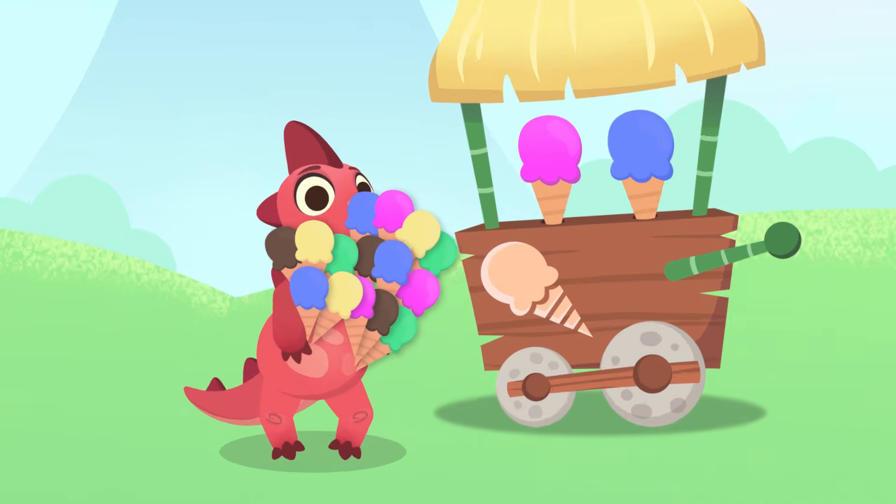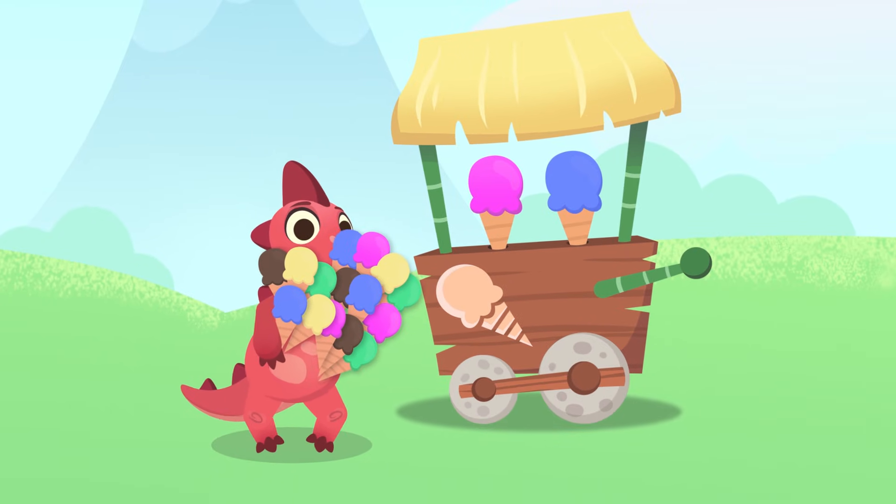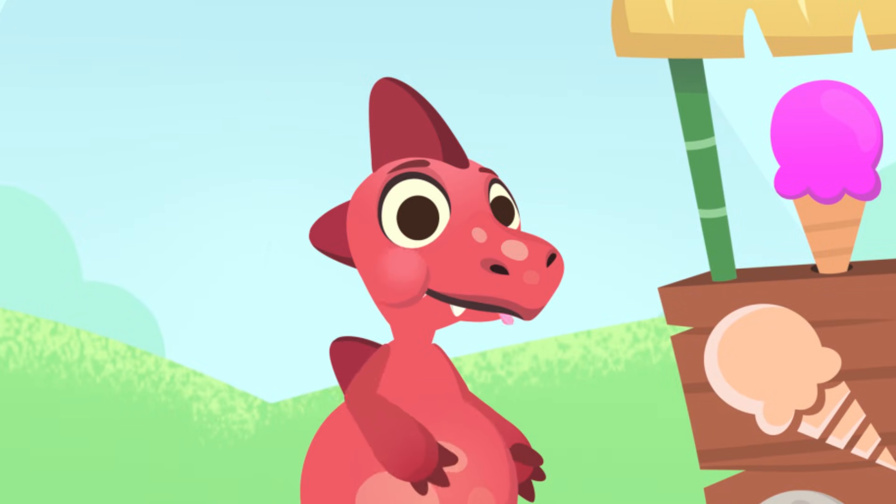And what are you going to do with all this ice cream, Dino? Are you going to eat it? You're going to feel sick, Dino. Wouldn't it be best if you save some for later? My, my, Dino — you're never full!